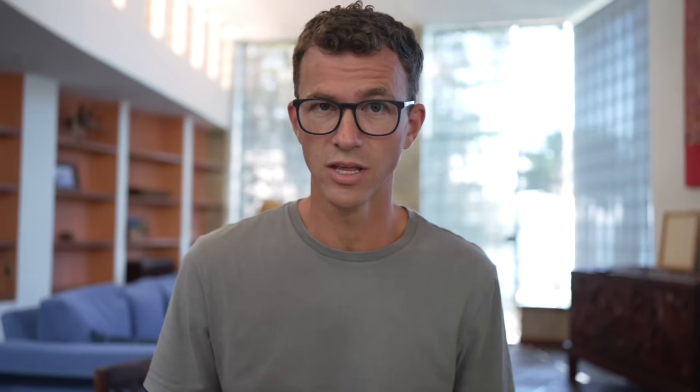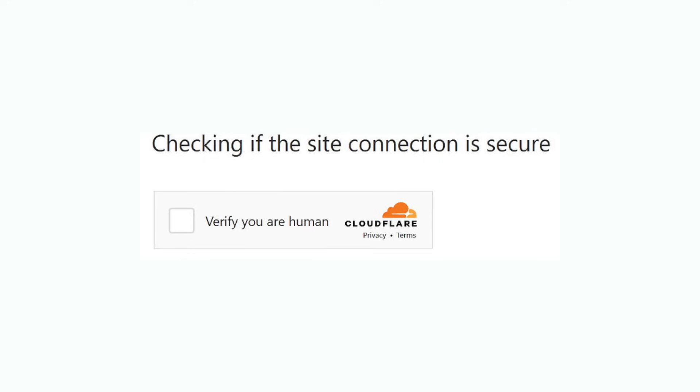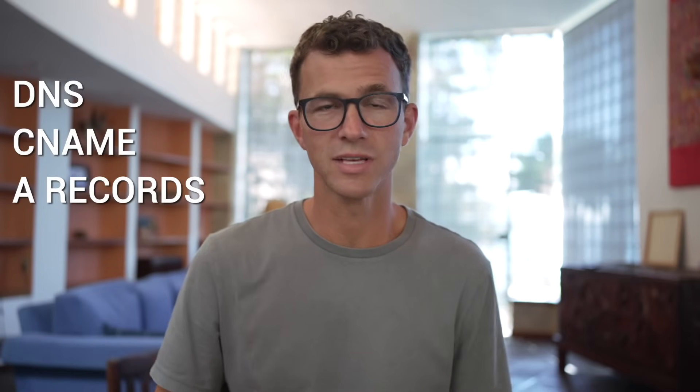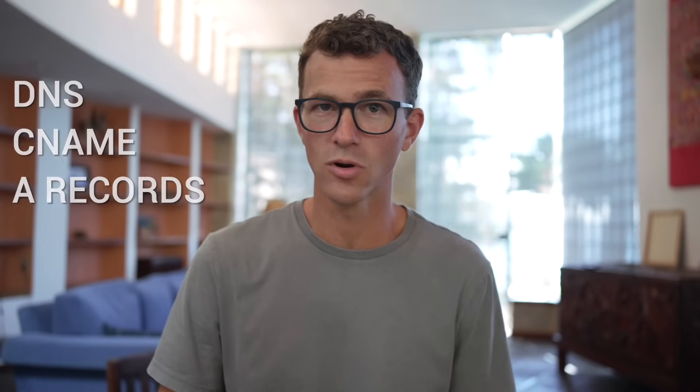Cloudflare is known for providing security for large websites around the internet — you've probably seen their verification screens when logging into your bank or other high-security platforms. Included with your domain, you'll get an SSL certificate and other security features. The issue with Cloudflare is that it's not their main business and they're making no money from it, so don't expect great customer service. If you don't know anything about DNS, CNAME records, A records, etc., it might be worth paying just a little bit more and going with one of the next two domain registrars.